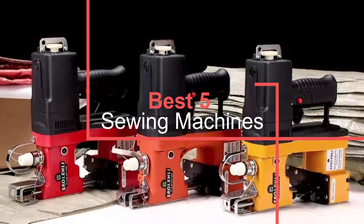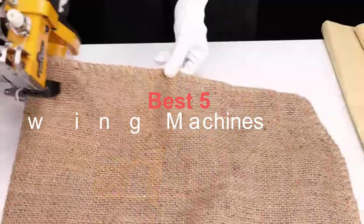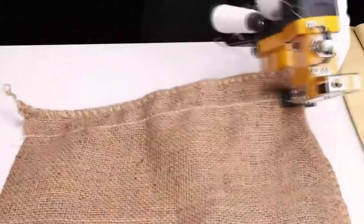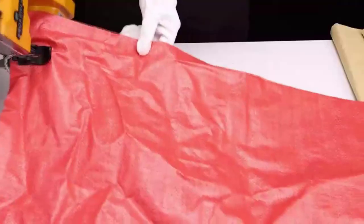Pretty much everyone can find a use for a sewing machine. Whether you need to hem too-long jeans or too-long curtains, monogram gifts, make baby blankets, or just want to mess around with textiles, a sewing machine will vastly expand what you can do.